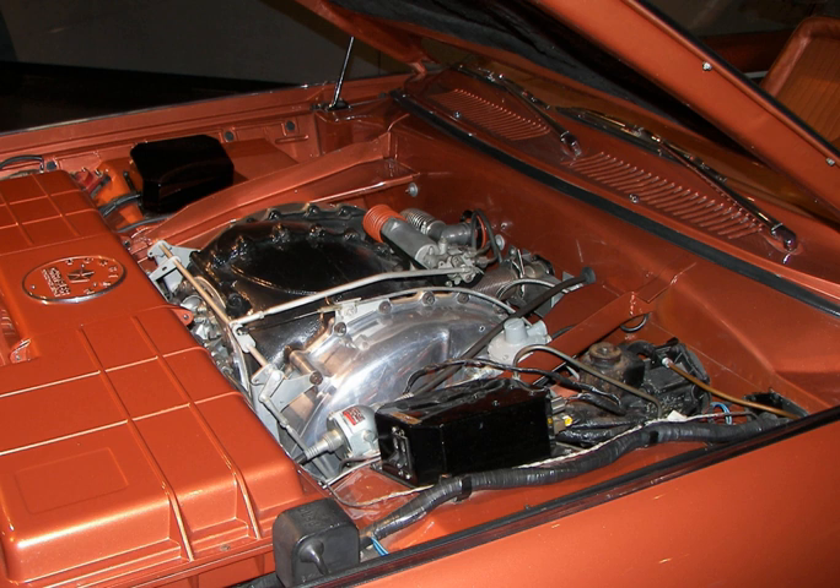Additionally, new high-temperature materials needed to be developed, yet be inexpensive enough to keep the vehicle cost equivalent to other vehicles of the time.